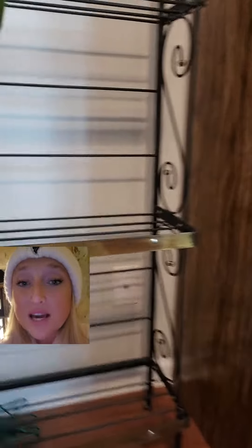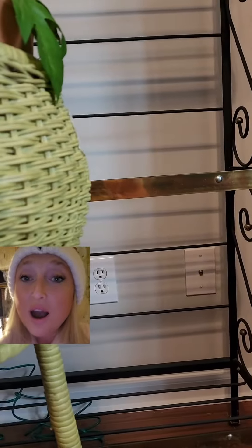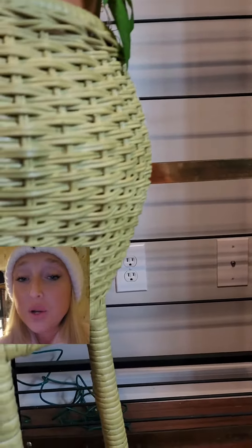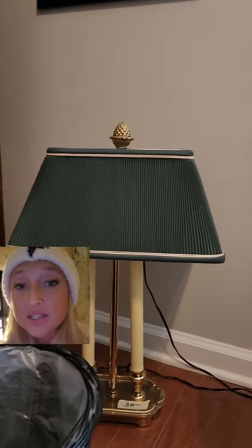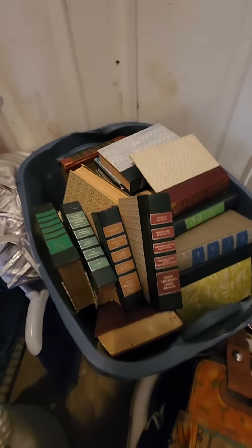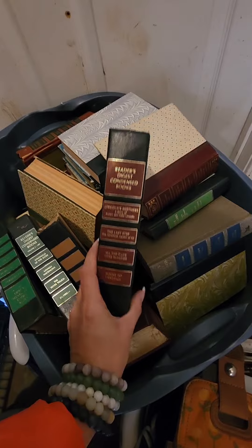I knew it was the last day of the estate sale, so chances were high that they would be willing to negotiate on price. I wanted to find the director of the estate sale, let them know I was interested in the bookshelves, see how they were feeling about negotiation, and let them know I was there to buy. I collected these — and I just hit jackpot: a free box of Reader's Digest books to finish filling up my bookshelves!